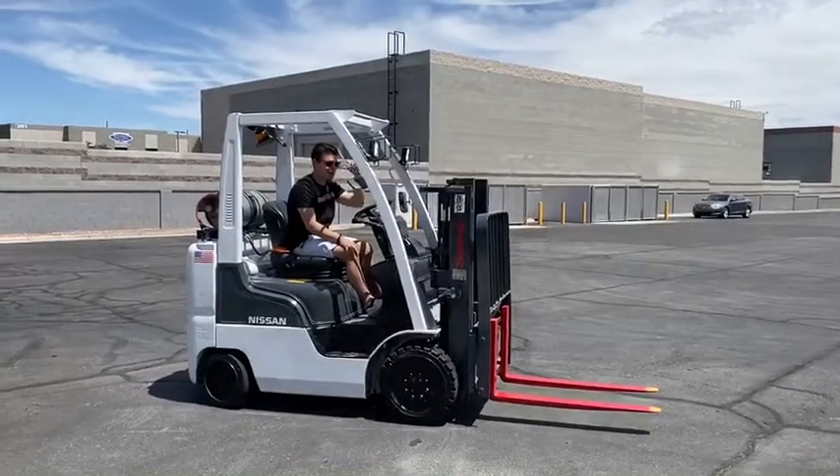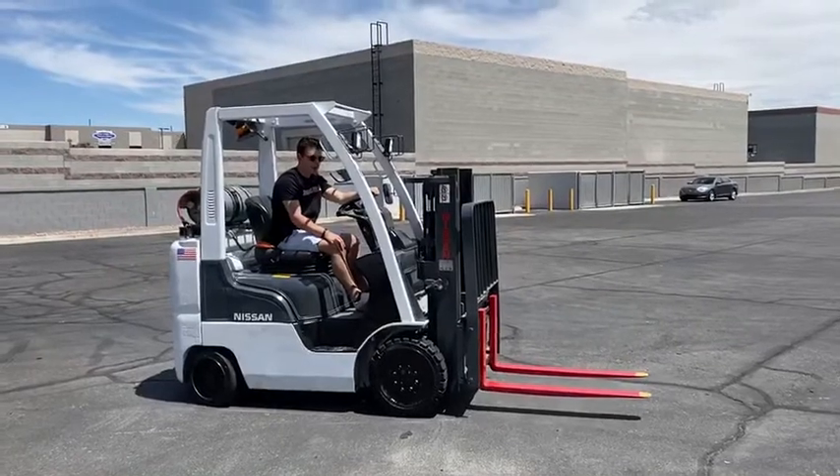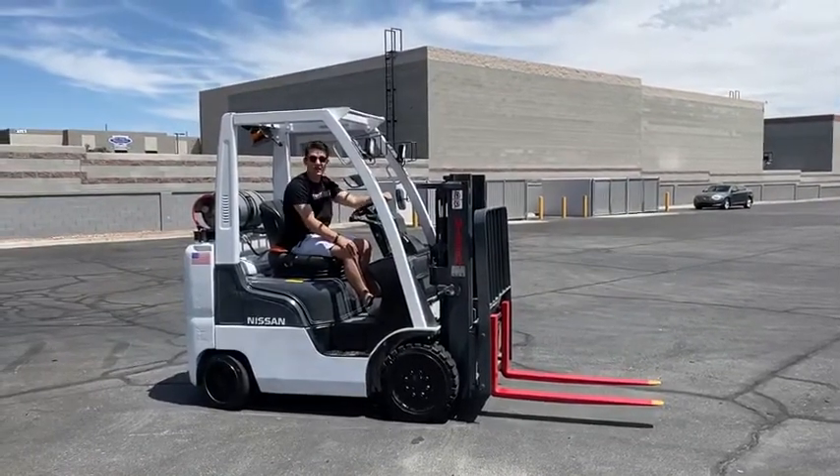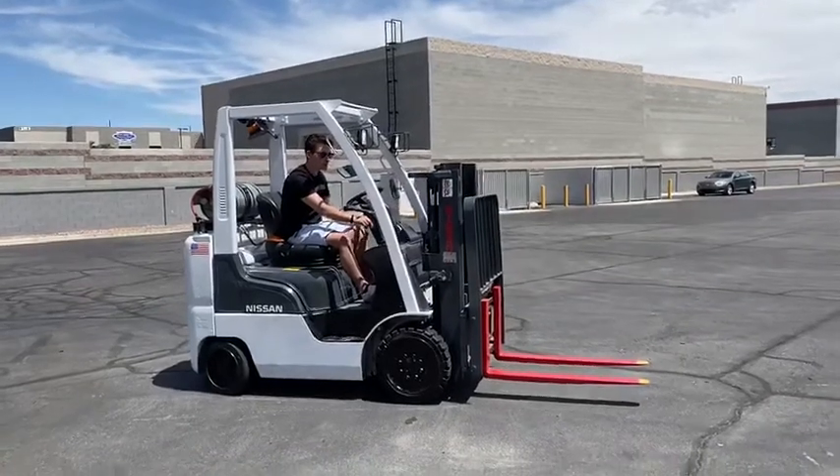Hey guys, what's going on? This is Katelyn, a 2004 5,000 pound capacity trucker's mast with side shift, which is actually a very rare function. So let's go ahead and start her up and show you what she can do.